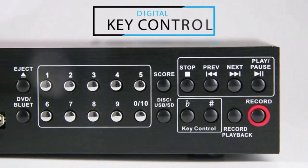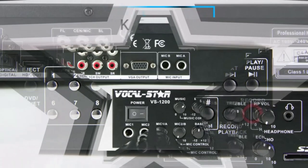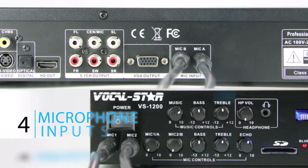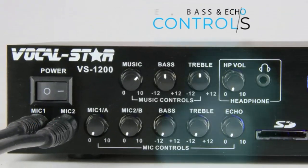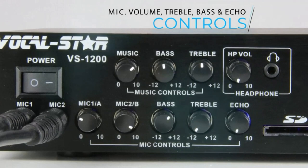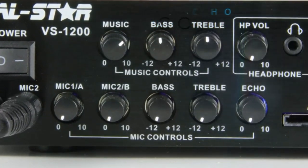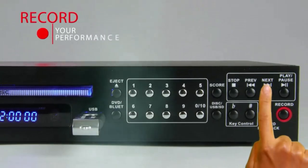You can upgrade to 1,200 songs for an extra 70 pounds, which will keep things going for many months. There's also an option to upgrade to wireless microphones for 50 pounds. Songs are supplied on disc in CD+G format — a normal CD with extra data for the animated lyrics — and these can be ripped to MP3+G format and saved to an SD card by the VS-1200, which saves constant disc swapping.